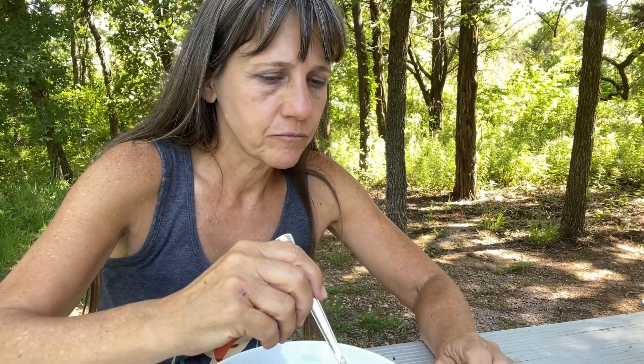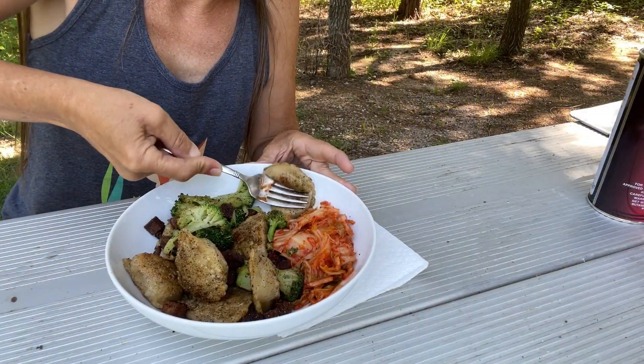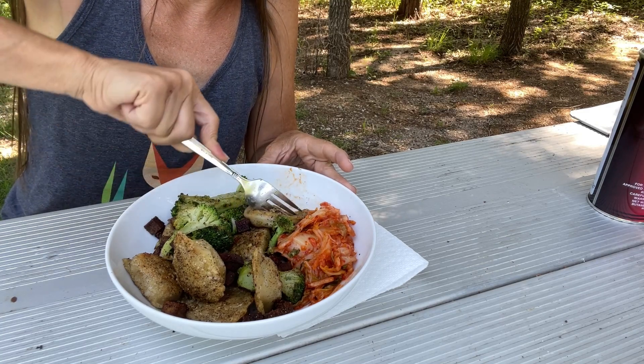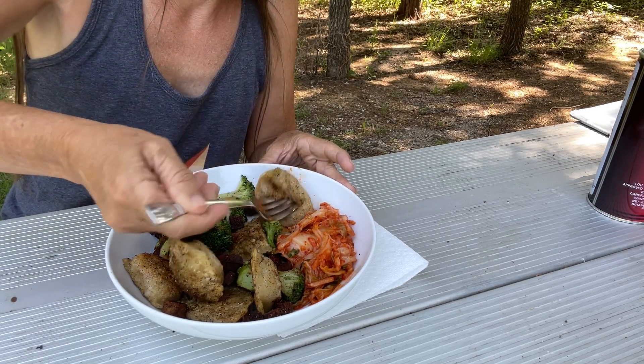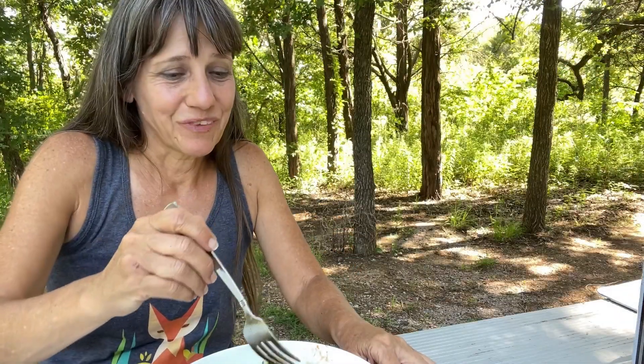It's good. I expected it to be a little more sour, but it is sour and the flavors are good, they come through. Yeah, I like that. Now I want to try the dumpling. I cooked them a little longer than two or three minutes. I like those — those are good.